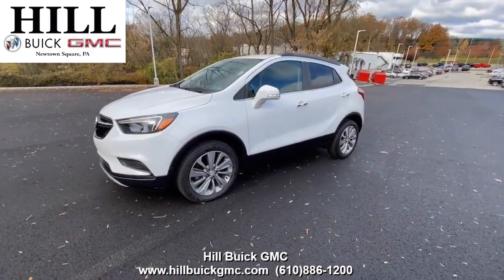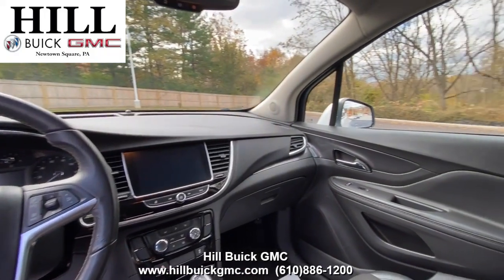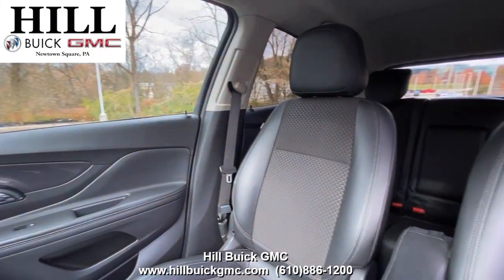On our lot, we have this certified pre-owned 2019 Buick Encore Preferred in white. It has 20,679 miles on it, one owner, and has a clean Carfax report.